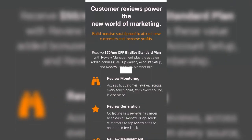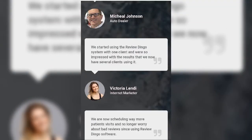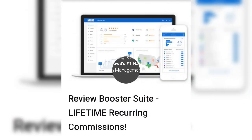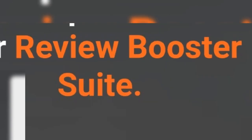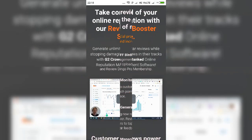Through the use of this solution, members have reported being able to increase their businesses' profits by attracting new customers after building massive social proof through reviews posted by this tool. In the new age of internet marketing, customer reviews are powering everything, and any business that does not understand this and make use of it will eventually lag behind their competition.